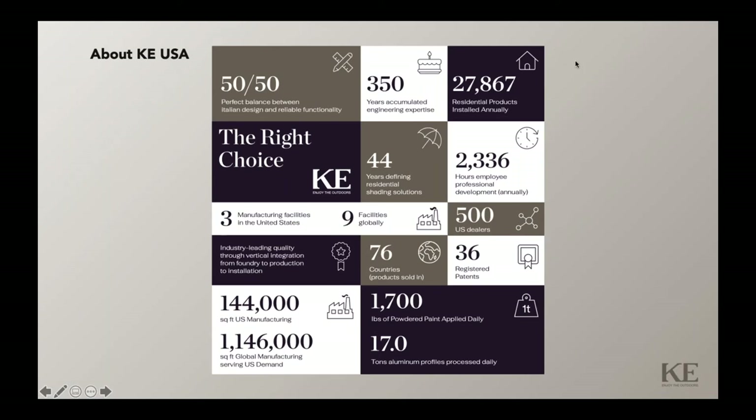Welcome to the IFBI Virtual Expo and to the KEUSA webinar. We appreciate your attendance today.